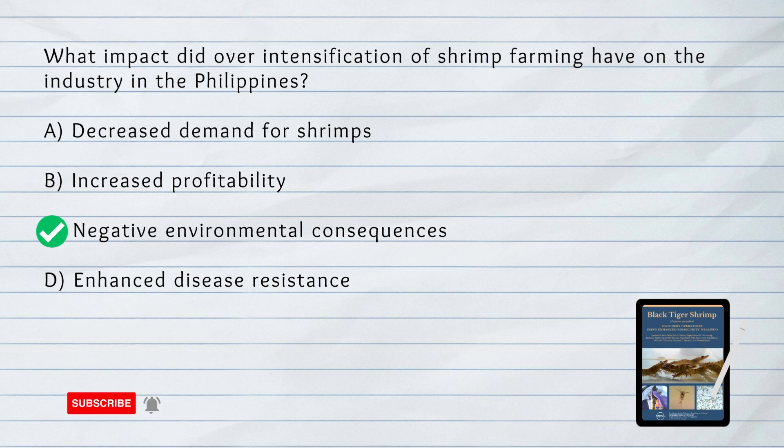C. Negative Environmental Consequences. Over-intensification of shrimp farming led to negative environmental consequences, including pollution and disease outbreaks, which ultimately contributed to the collapse of the industry.